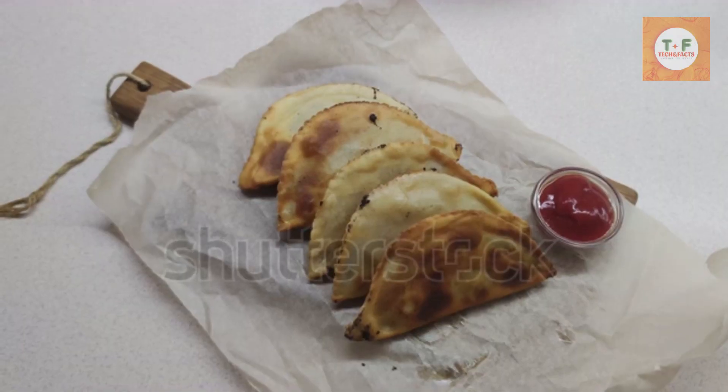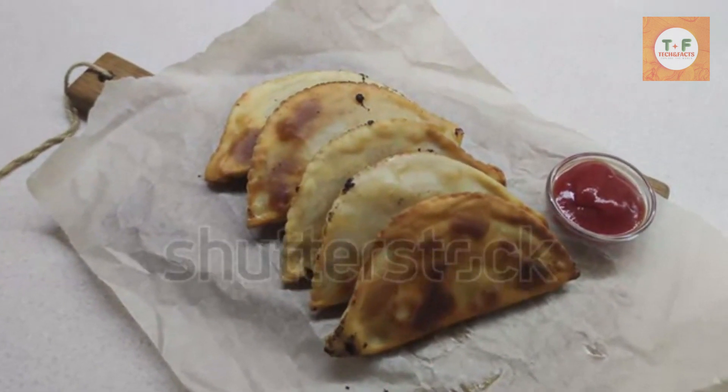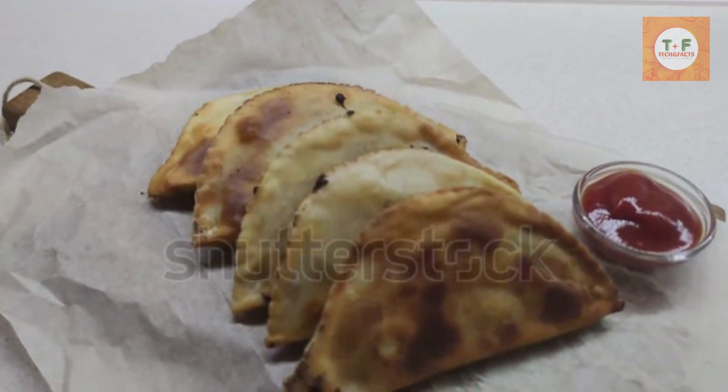Where to find it? Eton Mess is so simple and delicious that it's best made at home or brought on a picnic. Find out how to make this traditional British dessert with this Eton Mess recipe.